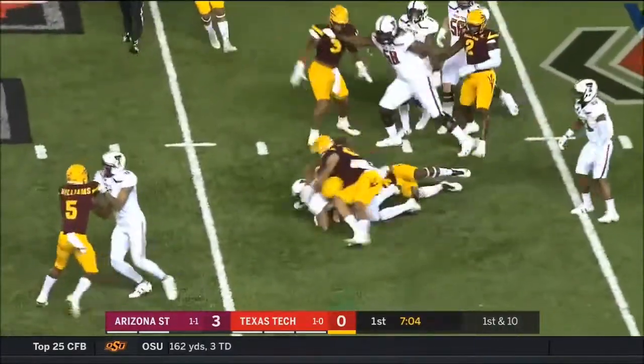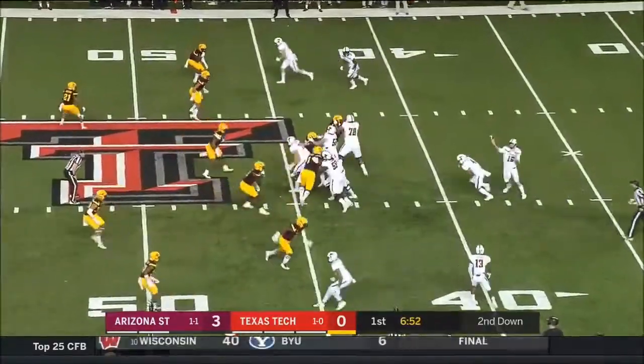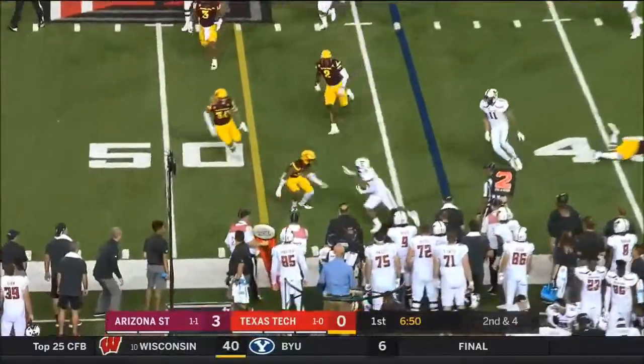Stockton has big play capability — your typical Texas Tech back. That went for six yards.